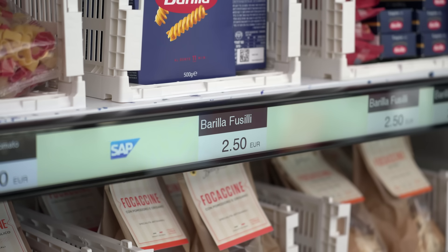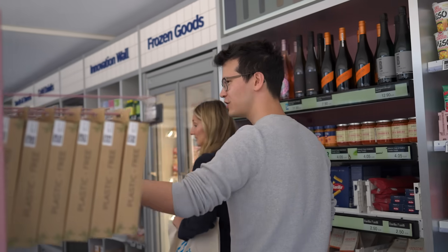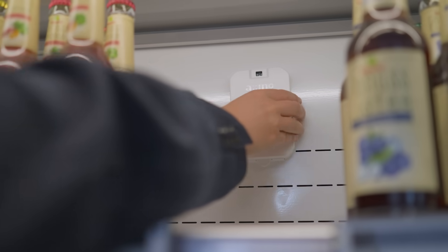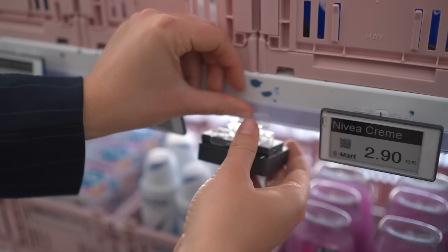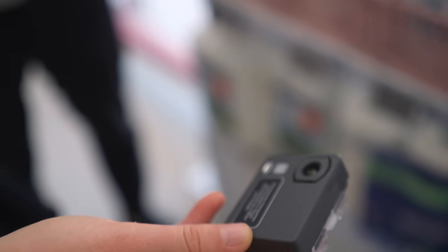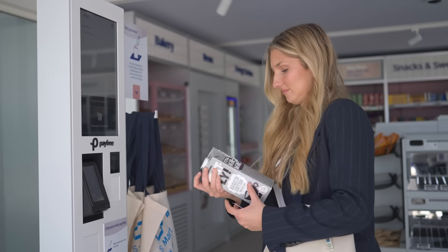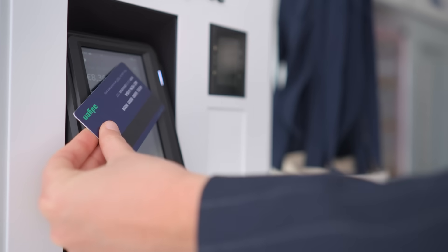Here we showcase the latest SAP solutions. For example, for customer experience, we have in the S-Smart store the SAP customer data platform. This platform empowers customers to collect customer data and understand their customers — like shopping preferences, payment preferences, products they desire in the store, and much more. SAP experience centers are a representation of SAP's innovation power. We show SAP's latest strategy inside those centers, and you can experience first-hand innovations surrounding artificial intelligence.